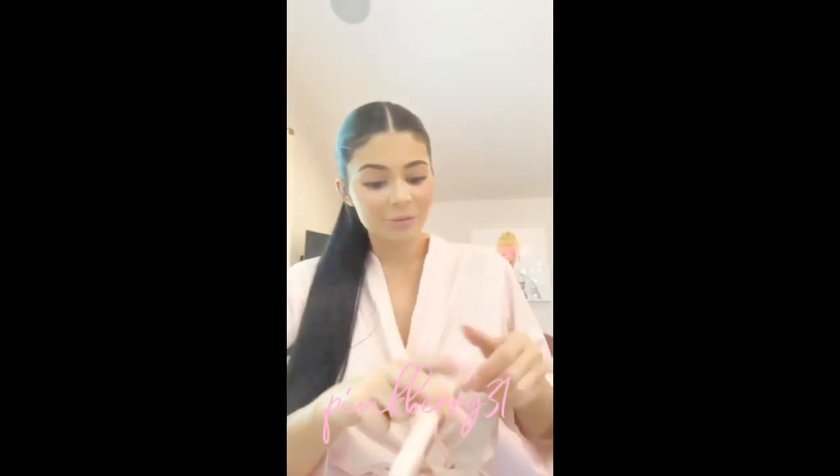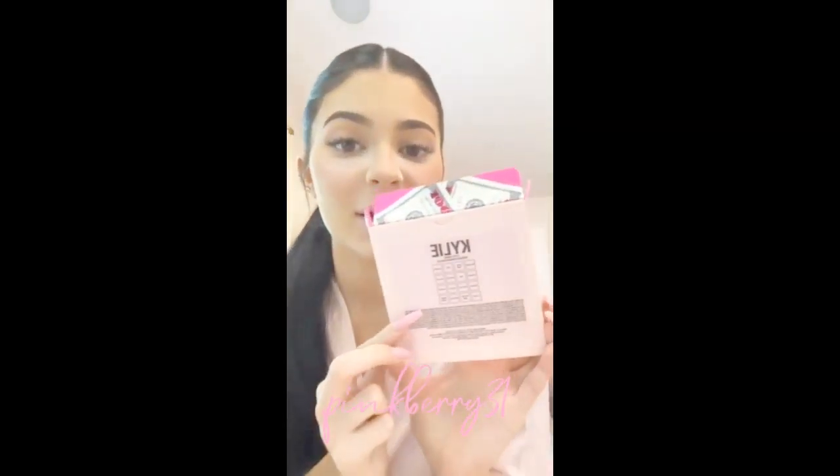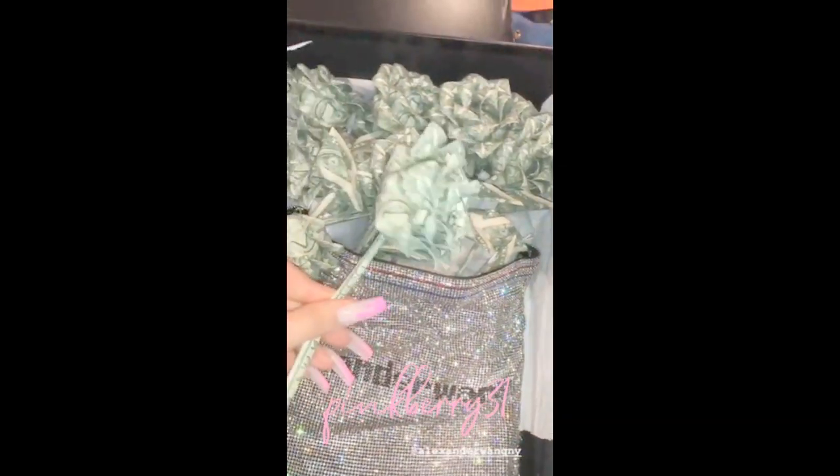I just finished with my brows and now I'm going to use the You're So Money palette for my birthday collection, also launching on the 10th. I put Kylie liner on and now I'm gonna do Money Mindset, which is the lightest shade in my Money Wad bundle, and I'm gonna do this in the center.